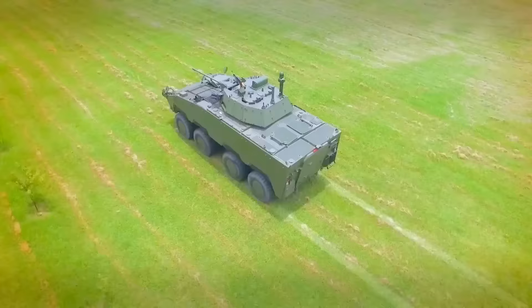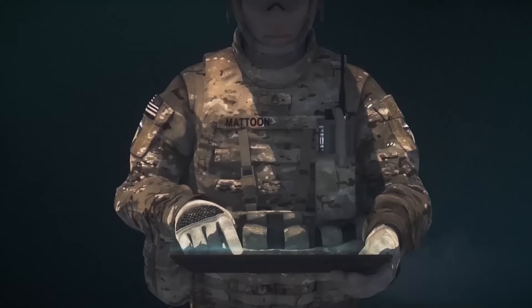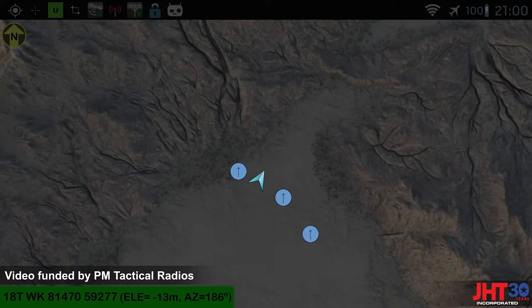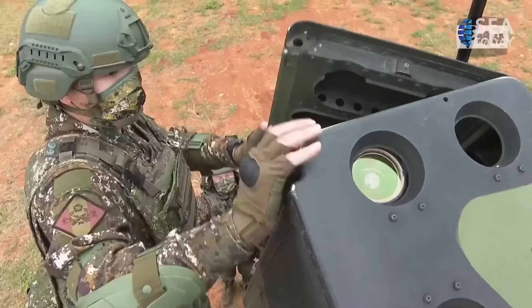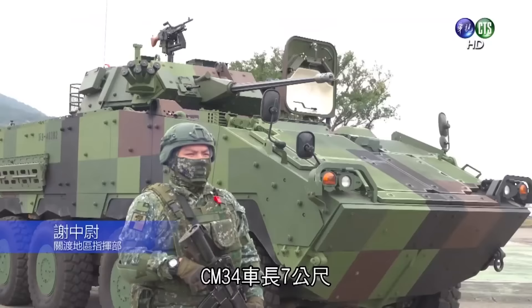The introduction of this vehicle also marks the first time the Taiwanese military has integrated a full battle tracking system using the GTF-CS — an unlimited network data link. It gives the vehicle commander a digital view of the entire battlefield, showing the location of friendly and enemy units, similar to how you'd mark police on your route using Google Maps.